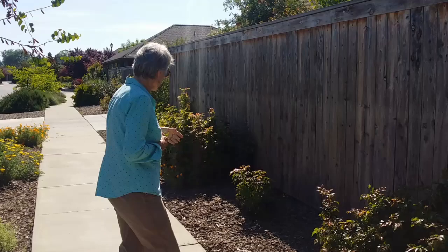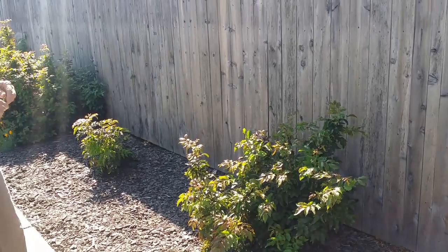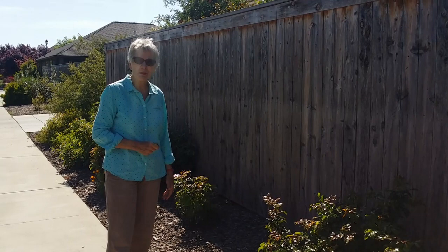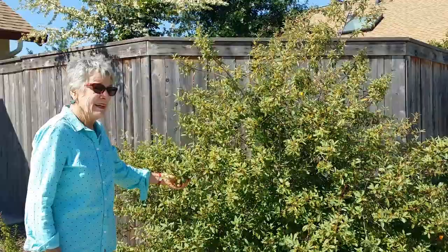The Oregon grape — we put it against the fence because I knew it would handle this shade area. Like the dogwood, it seems to be just fine here up against the fence, even in the hot summer. And it's also a deterrent for anyone who might think they want to scale this nine-foot fence to get in. It will grow up and cover it and not be too invasive onto the sidewalk.